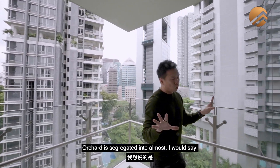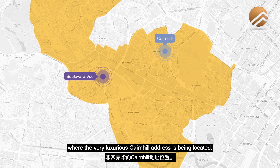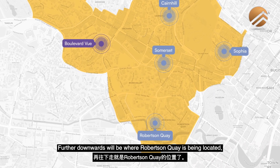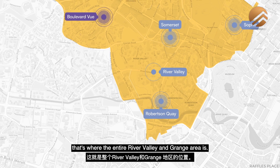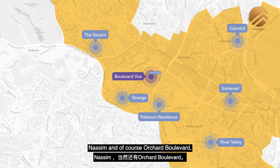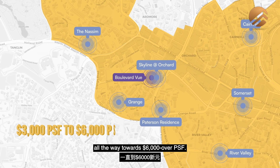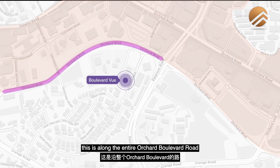Orchard is segregated into about six different zones. The very first pocket is where the luxurious Cane Hill address is located, towards the corner pocket of Orchard. That's where the Sofia region is. As we move downwards, you have the entire Somerset. Further downwards, Robertson Quay is located. Moving diagonally towards the left, that's the entire River Valley and Grange area. And once you move upwards towards Patterson, Nassim, and of course Orchard Boulevard — this is the Billionaire's Road in Singapore, with prices between $3,000 over to $6,000 over dollars per square foot.